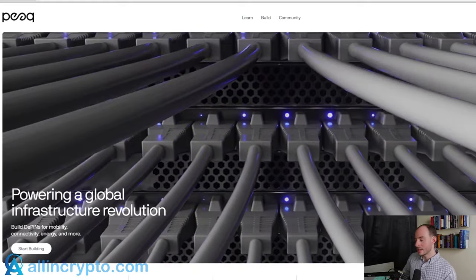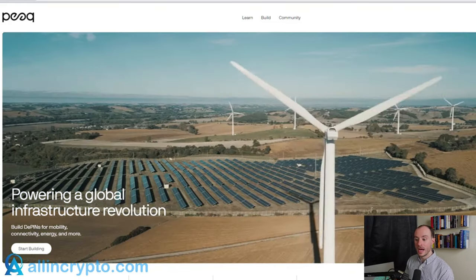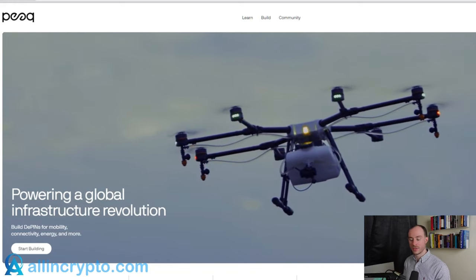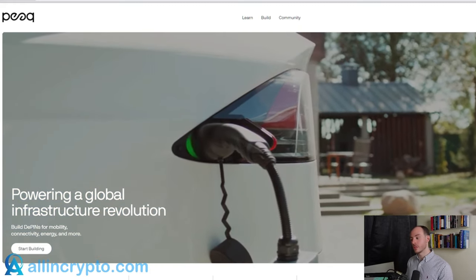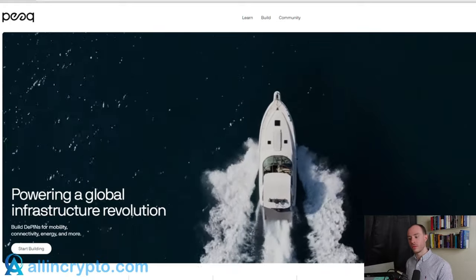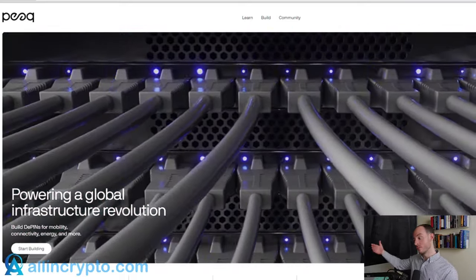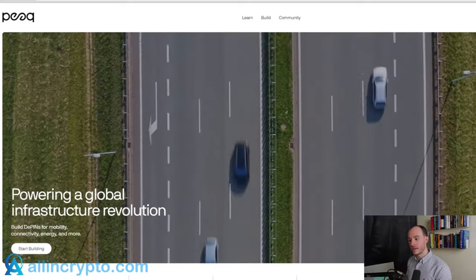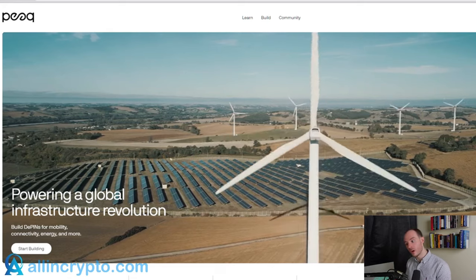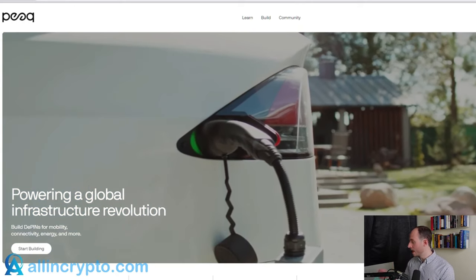Peak Network is essentially a custom-designed layer one utilizing the Polkadot infrastructure to enable DePIN, which stands for Decentralized Physical Infrastructure. DePIN is this idea of, through the power of a distributed ledger and a token, being able to incentivize and actually run physical infrastructure that is decentralized. Things like networks, data storage, cloud computing — you need hardware for all of that. Peak Network is a blockchain custom built to make this easy for people to do.